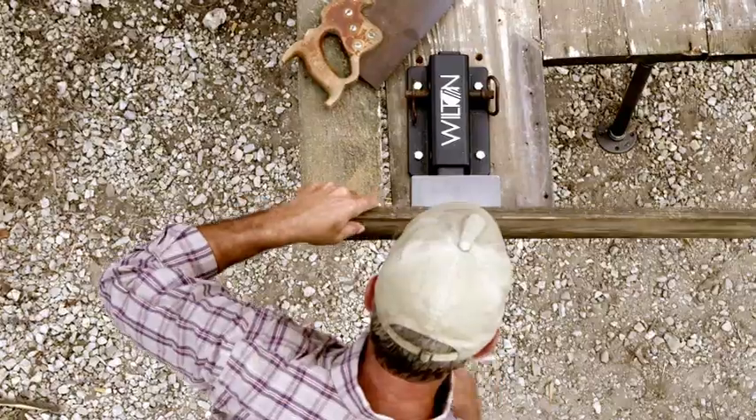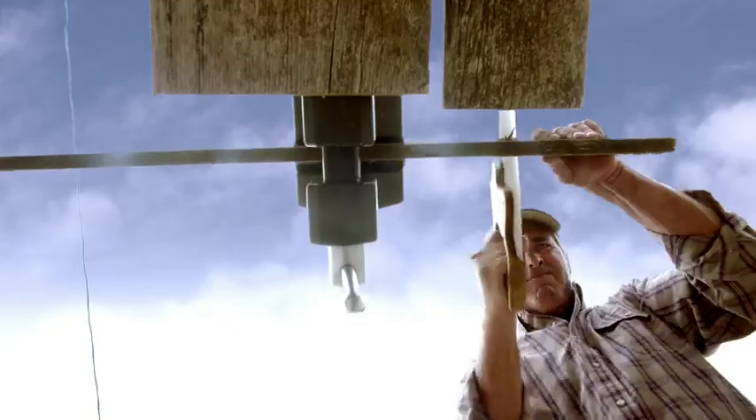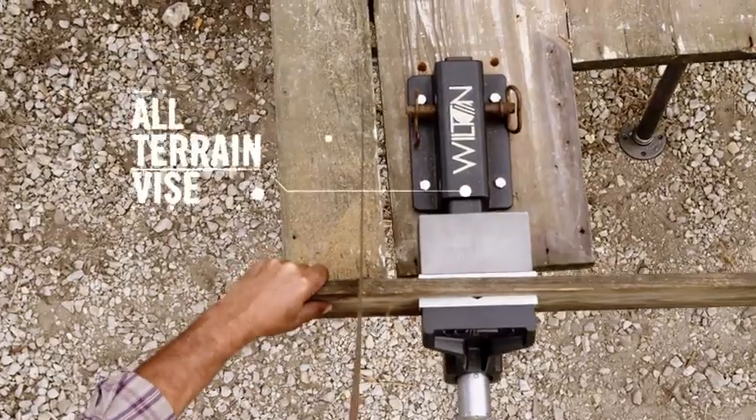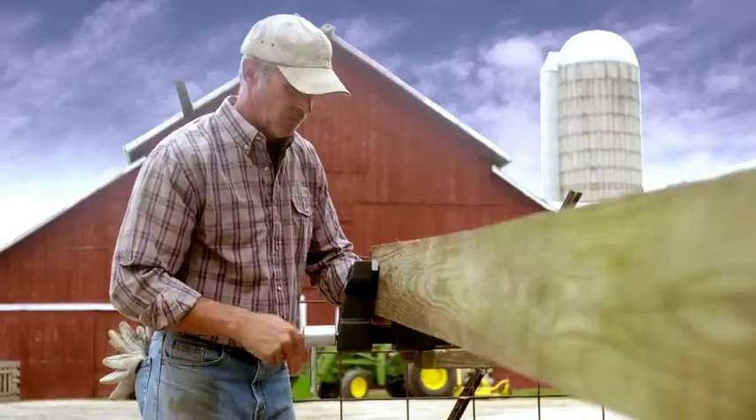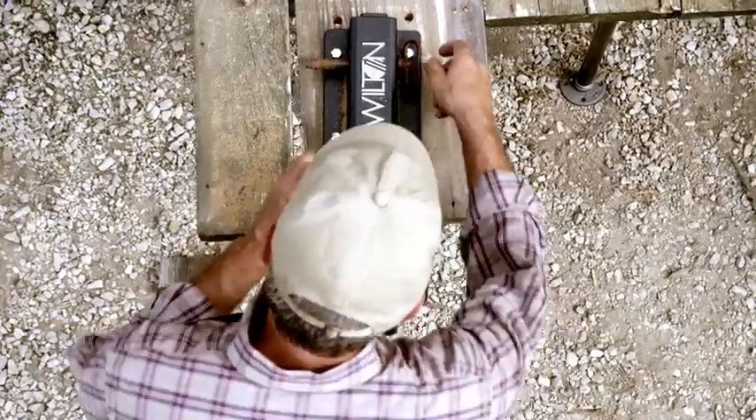Some jobs go beyond the workshop. Some jobs make you come to them. We present the ATV All-Terrain Vice — for the jobs that demand function, strength, and mobility.